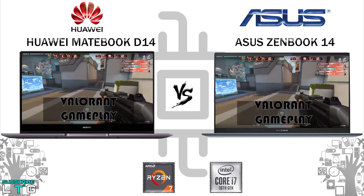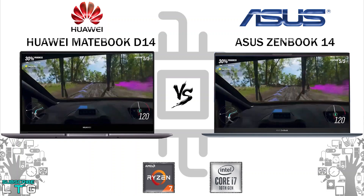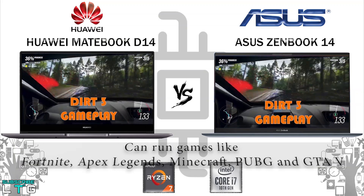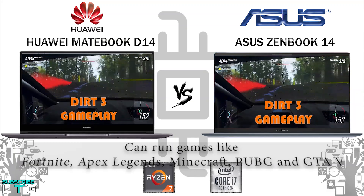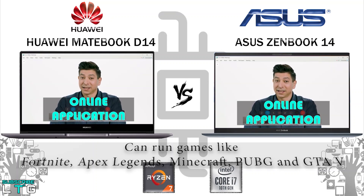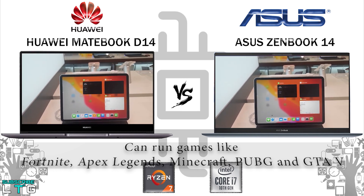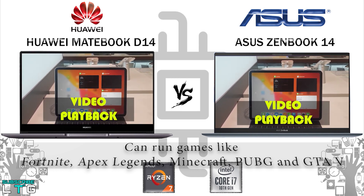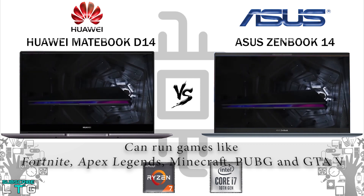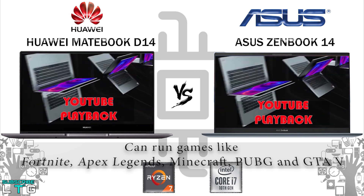For gaming, both laptops can run games like Fortnite, Apex Legends, Minecraft, PUBG, and GTA V — but make sure to use the lowest settings, and expect more lag on the D14. For video editing, both can handle up to 1080p HD; the ZenBook 14 can also handle 4K, though rendering takes time. For online classes and virtual meetings on Zoom, WebEx, Teams, or Google Meet, both laptops handle it well for up to 3-4 hours of usage.